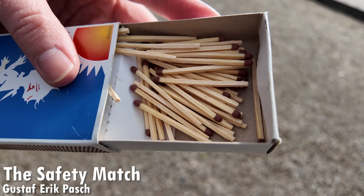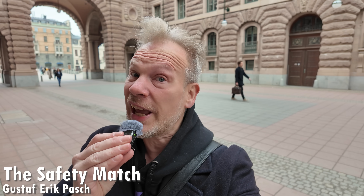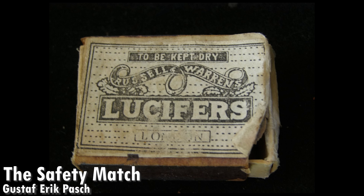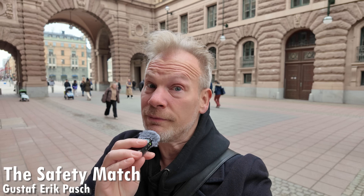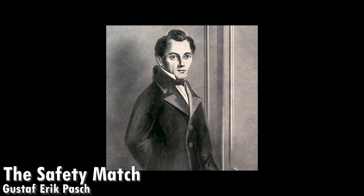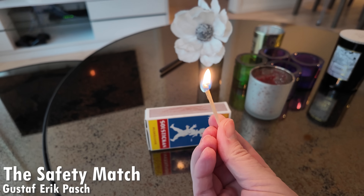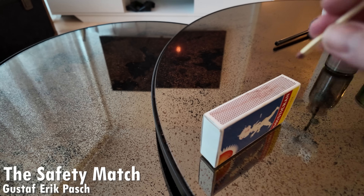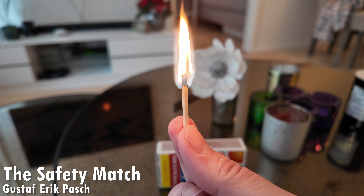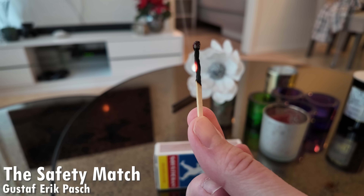People speculate that the first matches were invented in China around 577 AD, but they didn't really become popular until the 1800s. There were things like ethereal matches and lucifers used to light things on fire, but the problem was that all of those were quite dangerous and even deadly because of all the phosphorus used. That all changed in 1844 when the Swedish inventor Gustav Erik Pasch invented the safety match. The safety match split the reactive ingredients so that some were on top of the match and some were on the striking surface, preventing unintentional combustion and making matches safe for everyone to use — or at least safer. You can still do stupid things with matches, of course; there's no way to completely protect people from themselves.